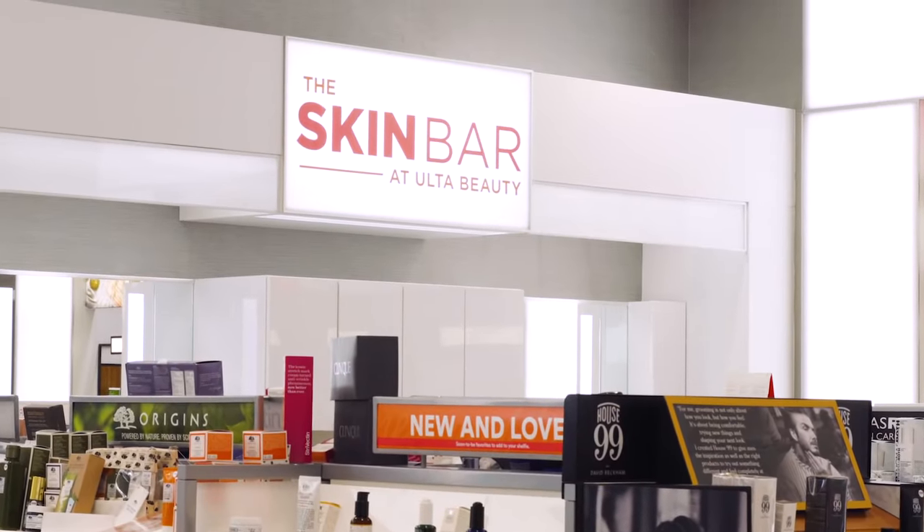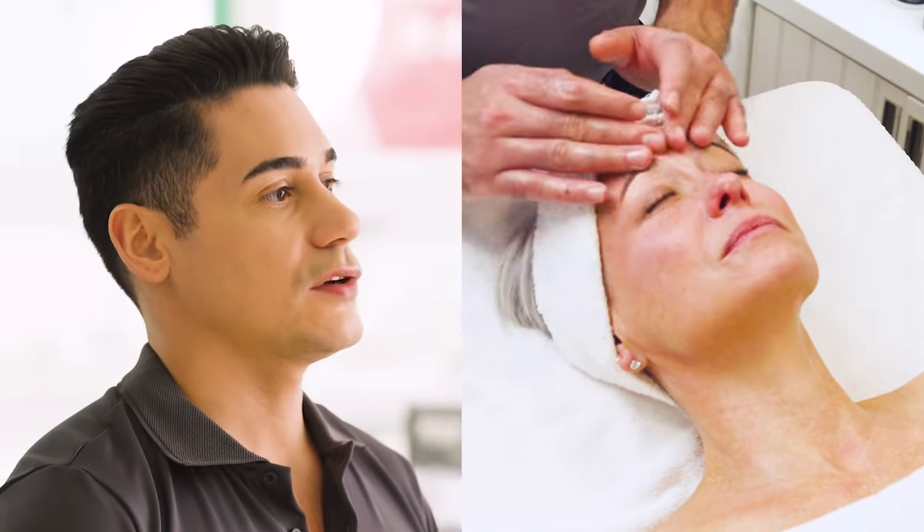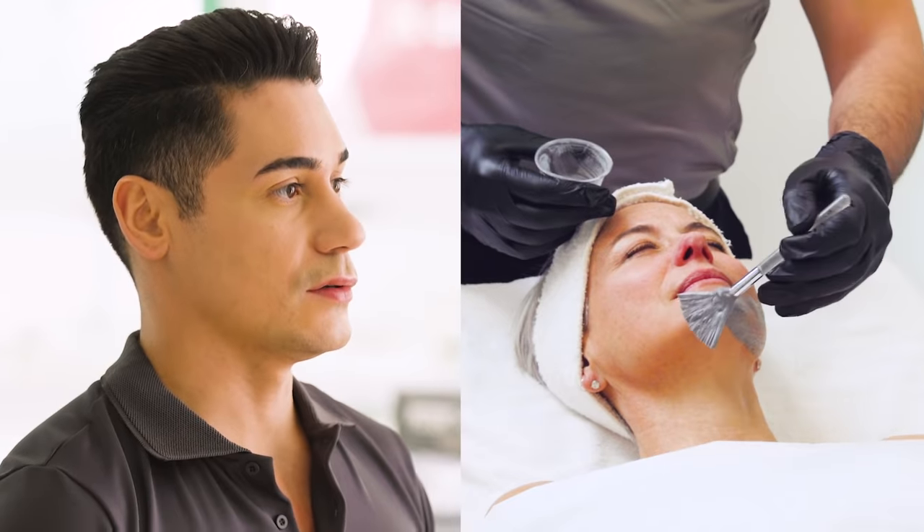A service I recommend to increase hydration in your skin would be our 30-minute customized facial. We really do customize it based on your skin type — whether you have dry skin, oily, or sensitive — we're gonna make sure that hydration fits your skin goals.